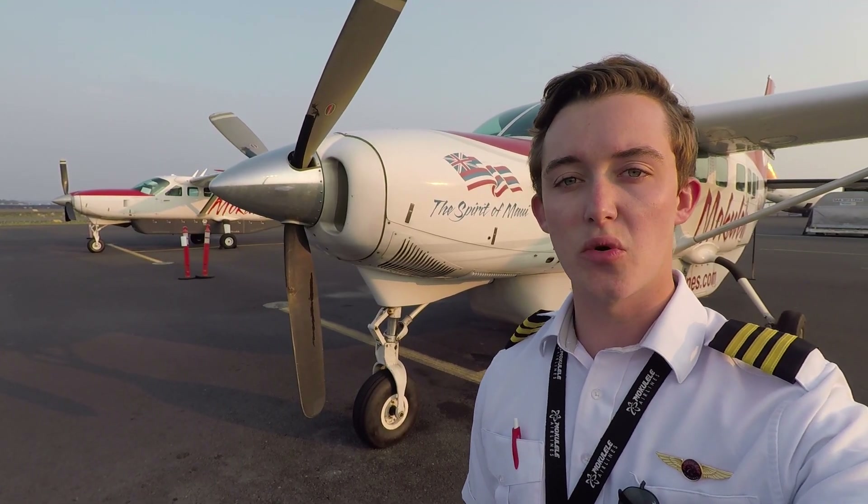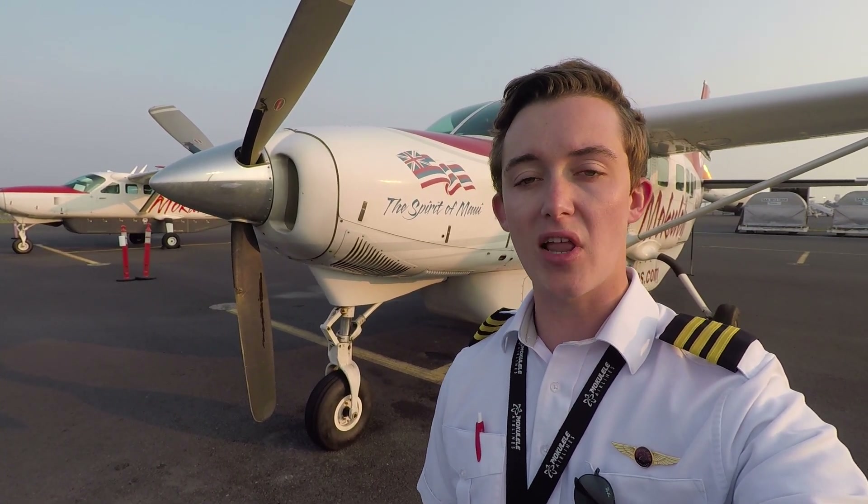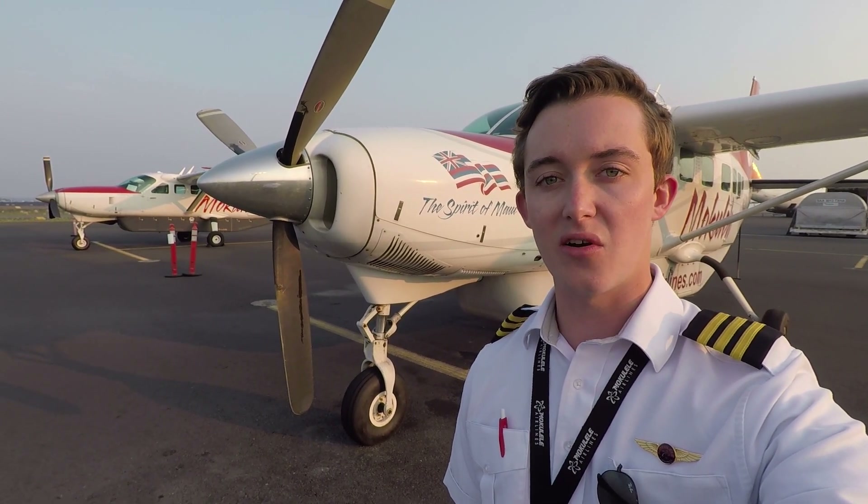The Cessna Caravan is a great choice for our short routes here in Hawaii. The Pratt & Whitney PT6's reliability rate, coupled with company policies and in-depth route planning, is how we safely operate single-engine aircraft over open water here in Hawaii.